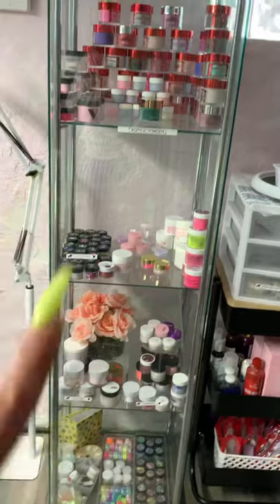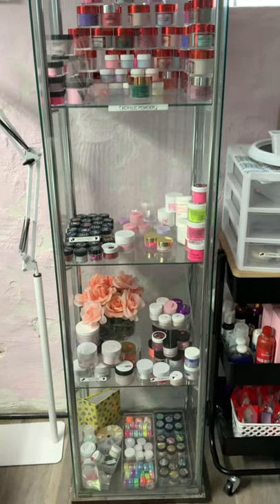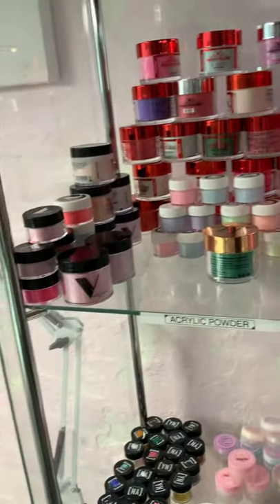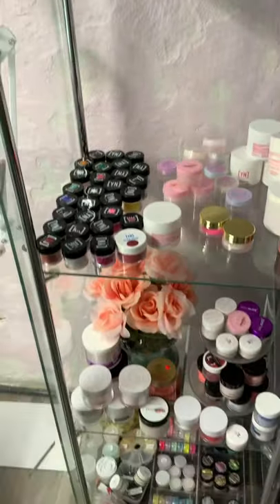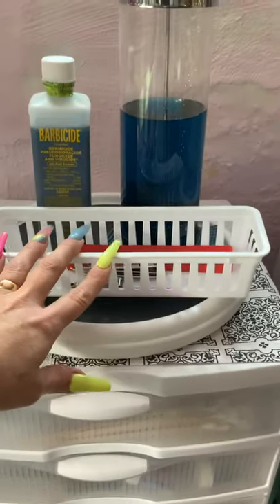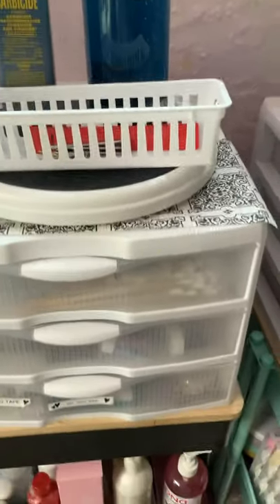Over here this is my acrylic shelf, and this houses half of my acrylic - I would say the other half is at the shop that I worked at. All of that over there is all of my acrylic. I try to keep it kind of organized and I will be adding a lot more acrylic here pretty soon. This is my acrylic cabinet and my little sanitized station - I put my dirty implements in here, clean them off with hot soapy water, and then they go into the Barbicide.